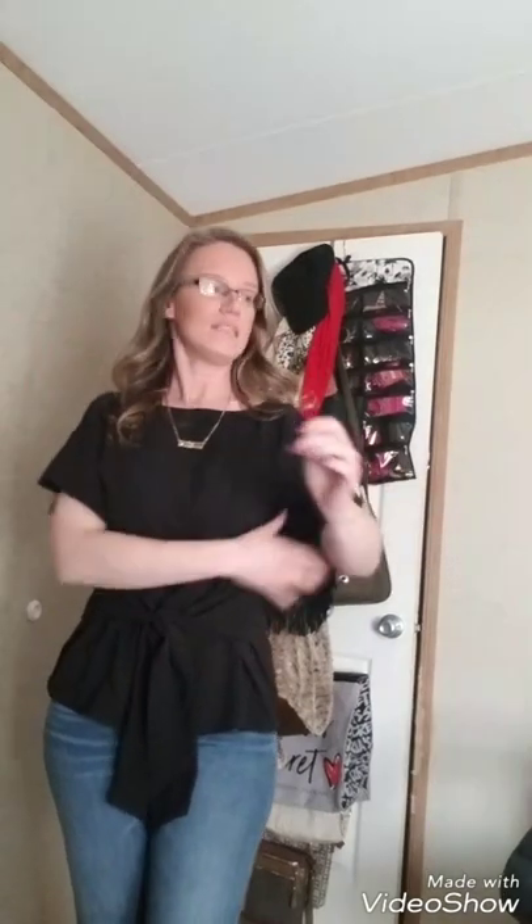All right, now for the try-on. This first shirt — the black tie-front blouse — is a definite no. I put it on and it is so staticky, it's sticking to me right now. It wouldn't be a bad shirt if I needed business clothes or went into an office, but I really don't need it. I've never felt a shirt stick to me like this before — I'm an absolute magnet. So this is definitely going to be a no.